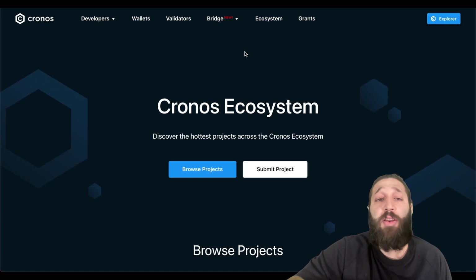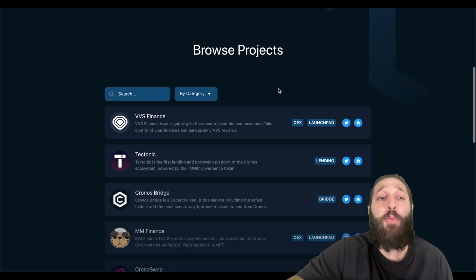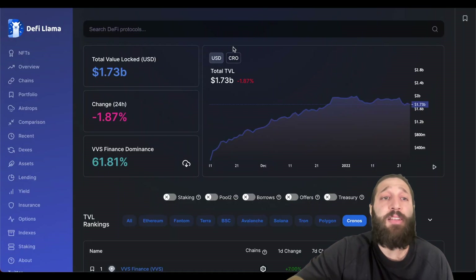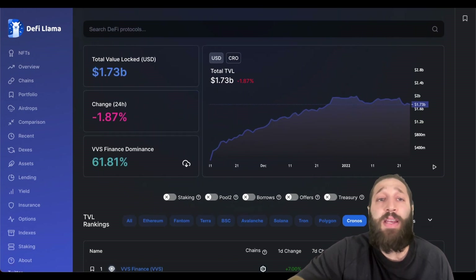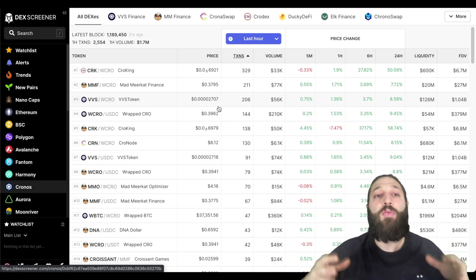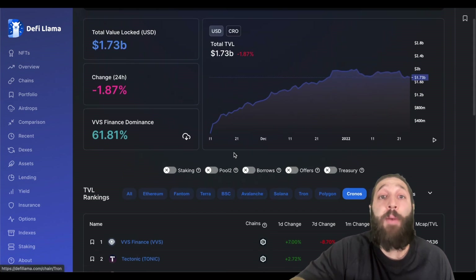I showed you how to add Chronos to your wallet. For the bridge, I've got a better one — it was pretty instant and they put two free CRO in my wallet. You can browse the ecosystem at chronos.crypto.org/ecosystem, and another great place to look is DeFi Llama. You can also use DEX Screener to see all the different tokens on the Chronos blockchain.